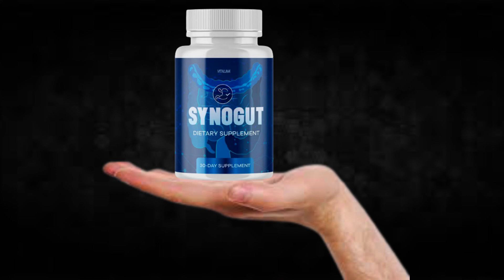Also, for SinoGut to work, you need to take the treatment seriously. You need to take it every single day or else you won't see great results and you'll actually get a little frustrated. You can see the initial results in the first month, but most people have better results after three months using this product.